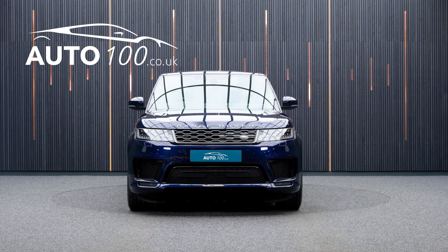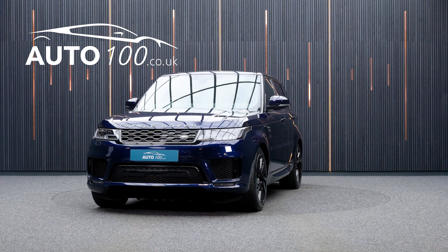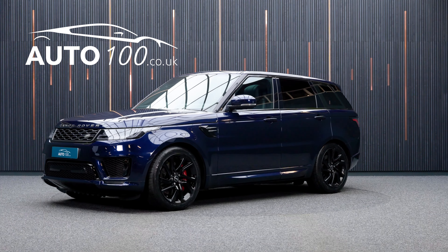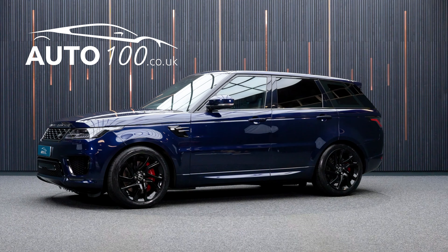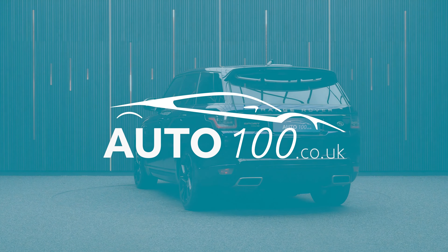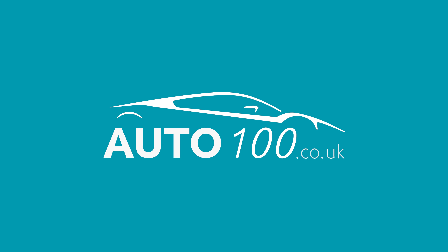If you are looking for a vehicle with power, dynamic drive capability and an eye-catching look, then this is the car for you. Why not enquire with us today to find out more about this fantastic example and how you can make the most of our low competitive rates. Just click the call button above — we look forward to hearing from you.